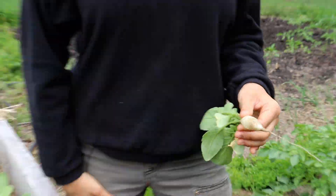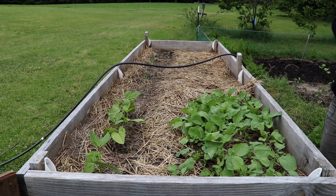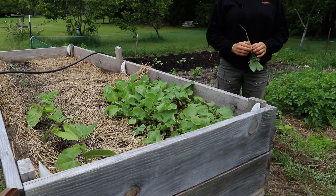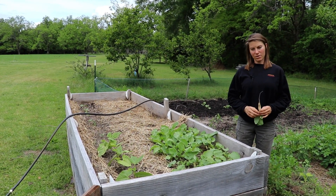What we'll put in this box — I'll probably add more peppers, particularly banana peppers, because we will pickle them and have pickled banana peppers throughout the whole year. That's the goal.